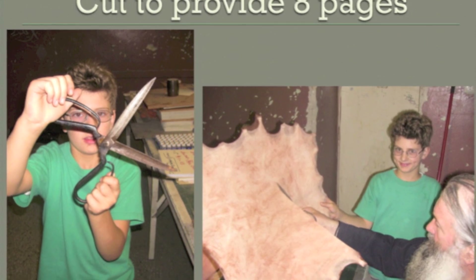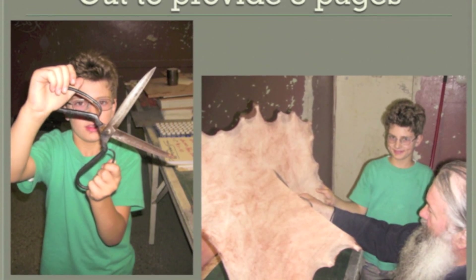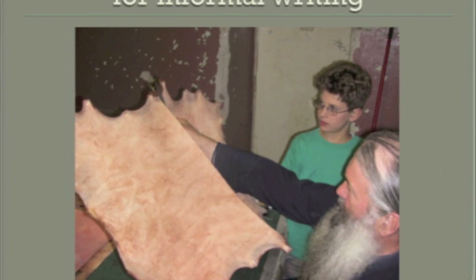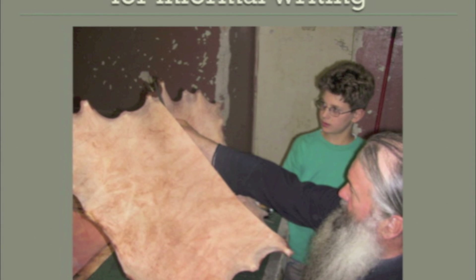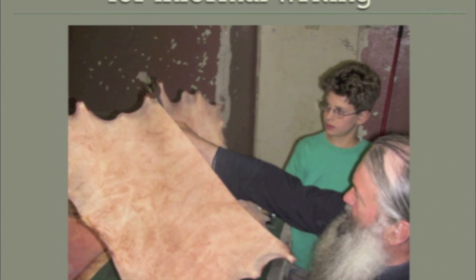It is very difficult. You need to take big scissors and cut along the lines. One skin makes eight pages. You keep cutting along the lines and cut off the edges. We don't want one big page — we want two pages. So we take this tool and make two pages.